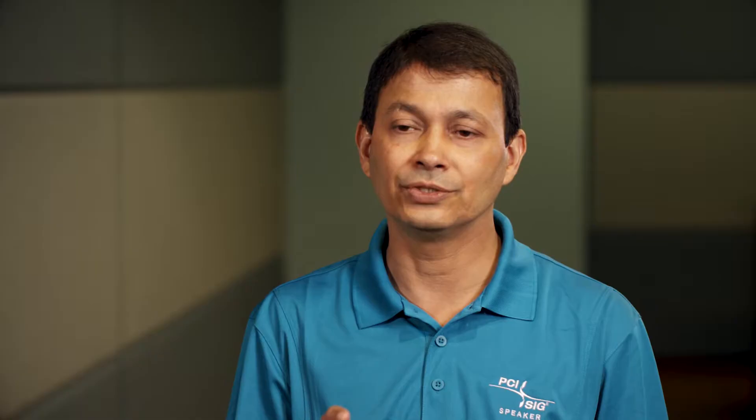PCI Express is what we call a layered protocol — there are distinct layers that do different things. You have the electrical layer, which deals with signal integrity and signaling mechanisms between two devices. You have the logical physical layer that deals with link training and encapsulation of packets. You have the data link layer which deals with link integrity. And you have the transaction layer that provides a consistent protocol and consistent programming model that the software works with.